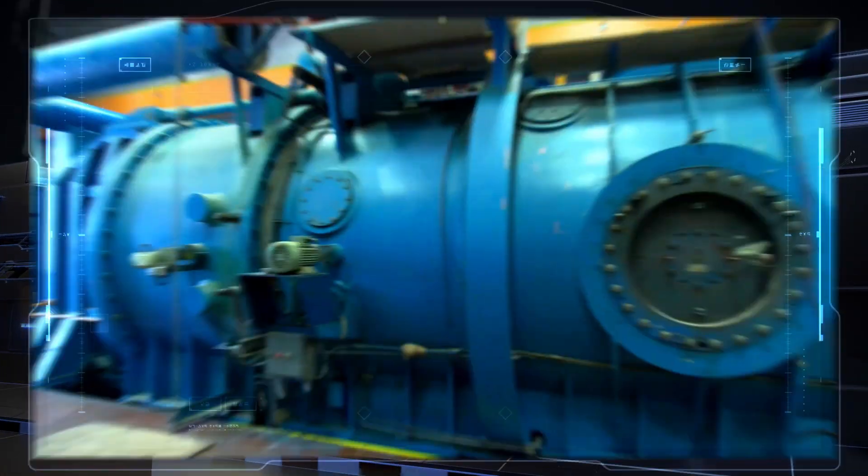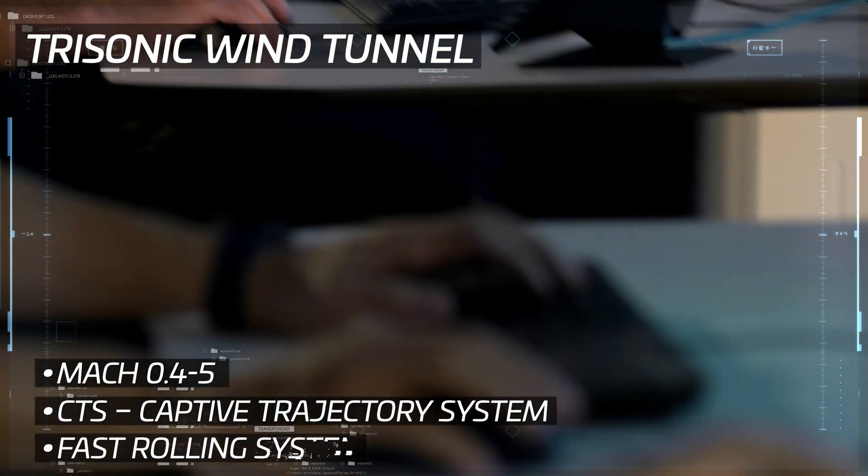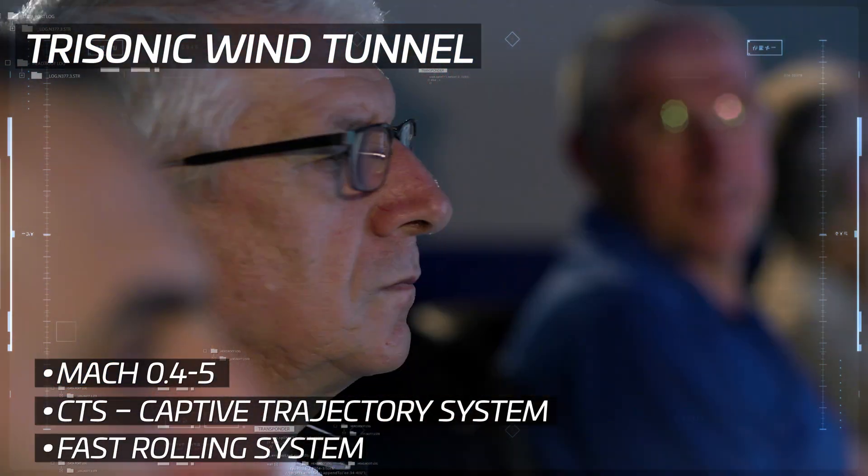In the trisonic wind tunnel, tests are performed on fighter jets, private jets, missiles, satellite launchers, and more.